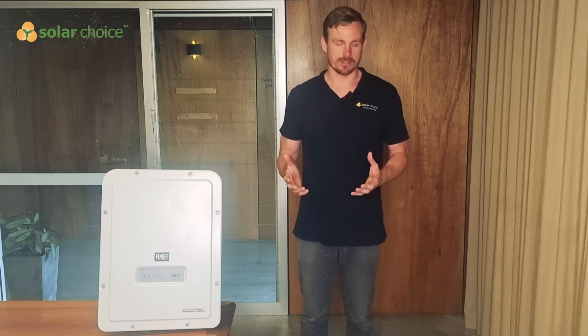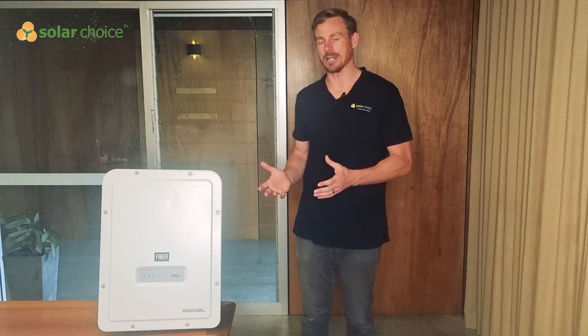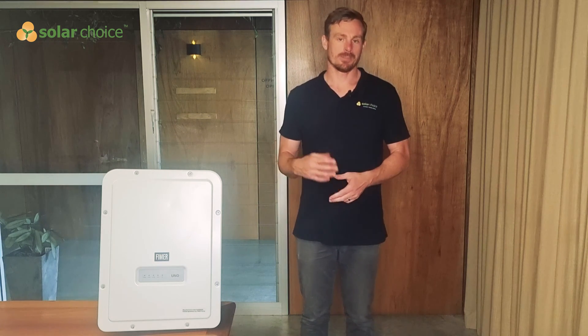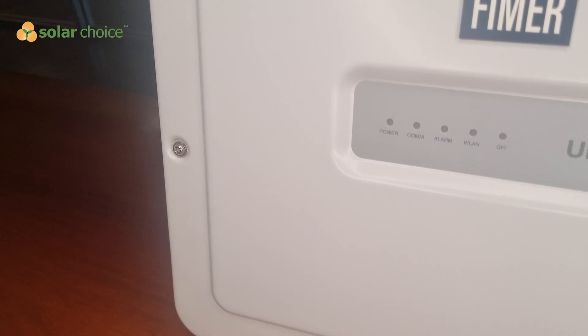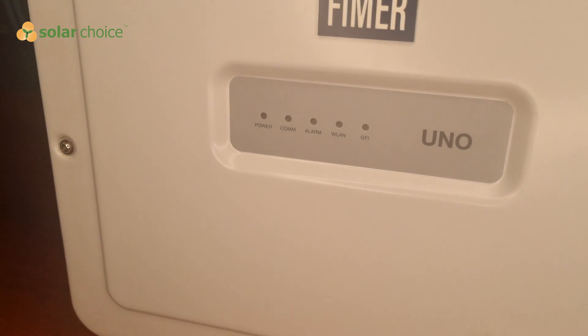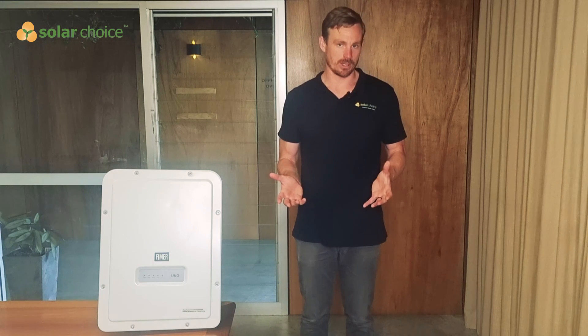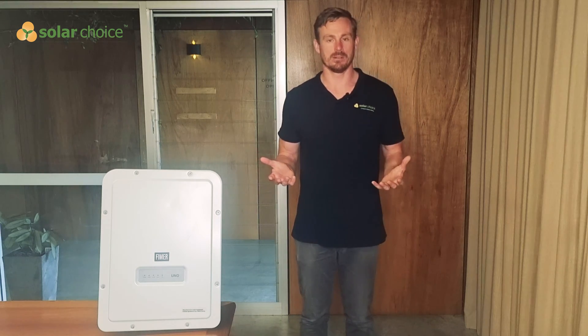Their market presence, particularly in Australia, increased in 2020 when they acquired a company called ABB. ABB were one of the early winners in terms of market share in Australia, deploying a lot of Power One and Aurora inverters, so when FEMA acquired them in 2020 they really picked up a lot of IP and market share.